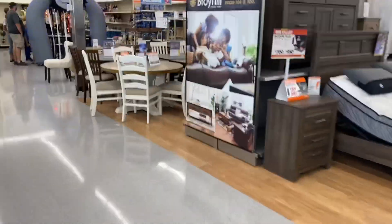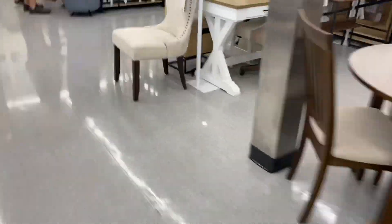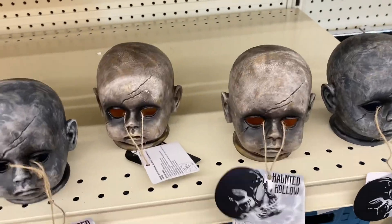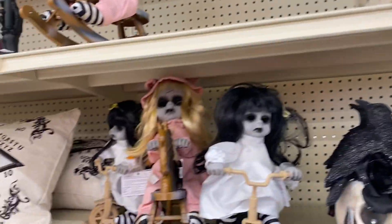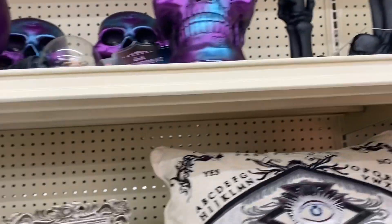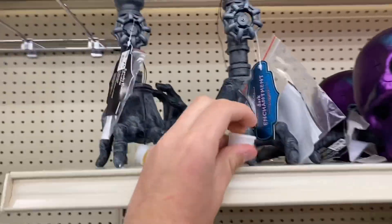I'm at Big Lots and they have even more Halloween stuff. This is cool — they have some stuff like here. Oh, that lights up! This is cool. There's people over there right now so I'll show you that stuff later.